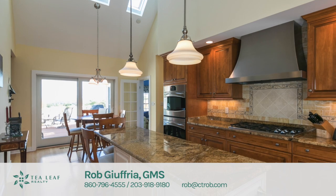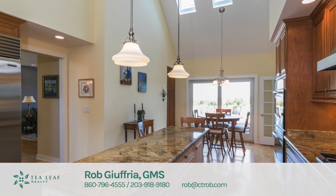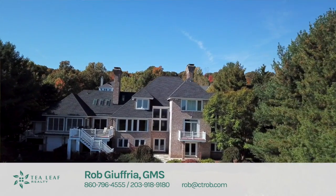The kitchen has granite counters, stainless appliances, and truly magnificent skyline views. The home has high efficient mechanicals and is serviced by city water, city sewer, and natural gas.